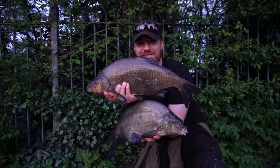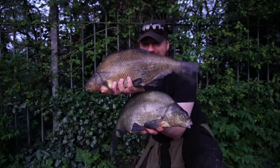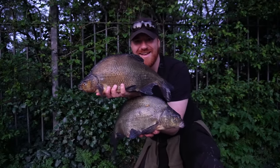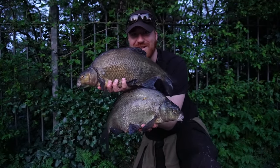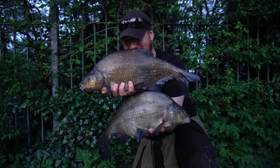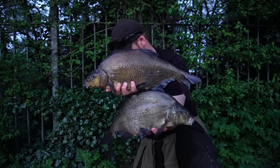A net full of absolutely beautiful bream — proper slimy ones! We've got to take care of them like any other fish. Let's get these fish rested in the water and then we'll release them.